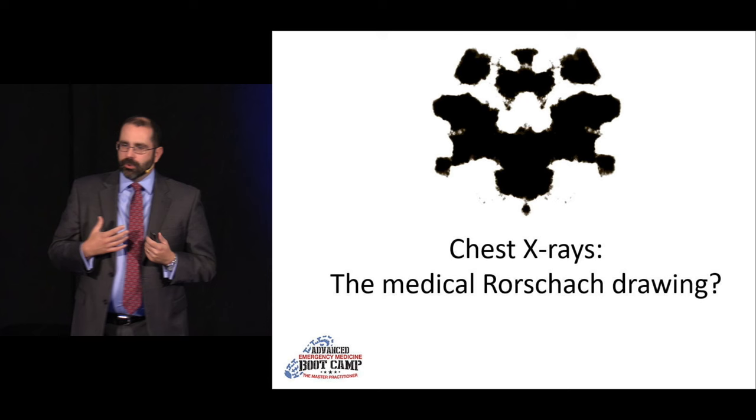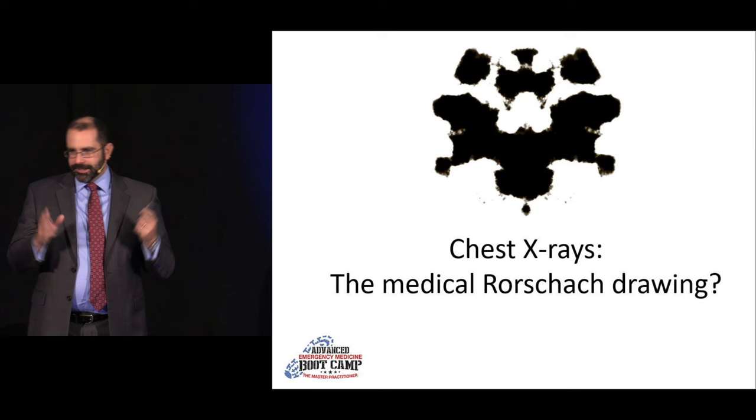I like to call chest X-rays the medical Rorschach drawing, because even though it's a black-and-white study, it's really all shades of gray. It truly is up to our interpretation.